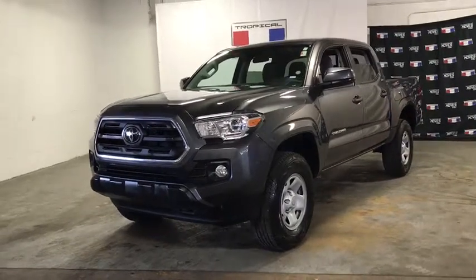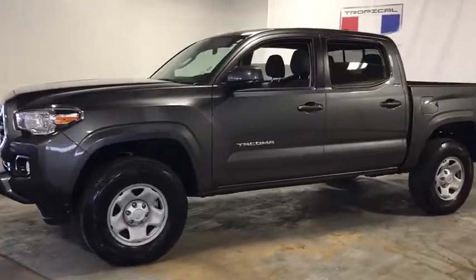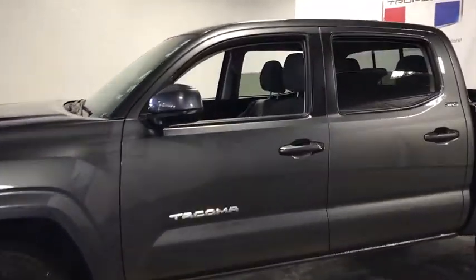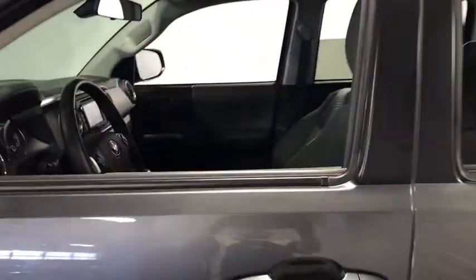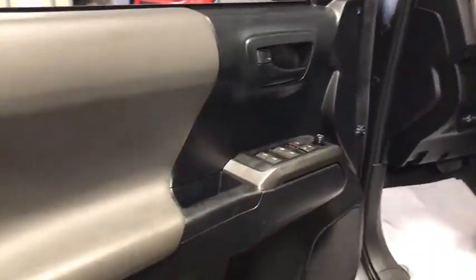We are pleased to show you the 2019 Toyota Tacoma. Toyota Tacoma boasts a roomy interior, a powerful V6 option, and excellent off-road capability, and has been named the best-selling compact pickup by MotorIntelligence.com five years in a row.